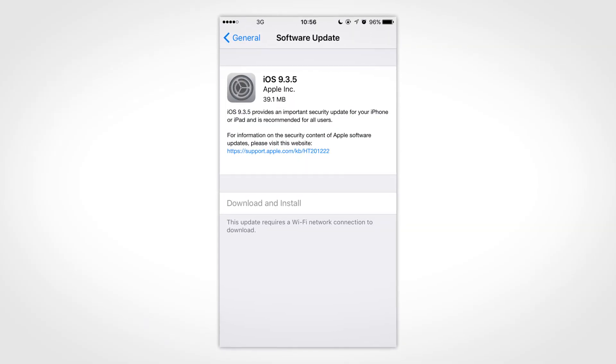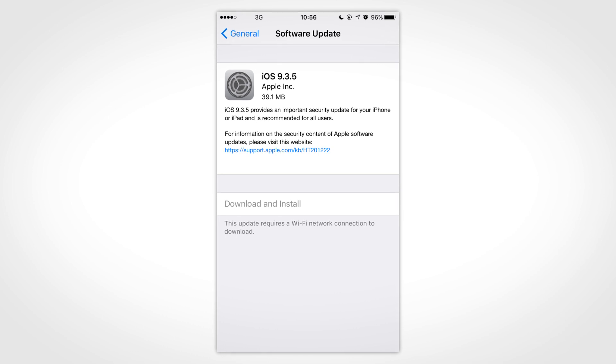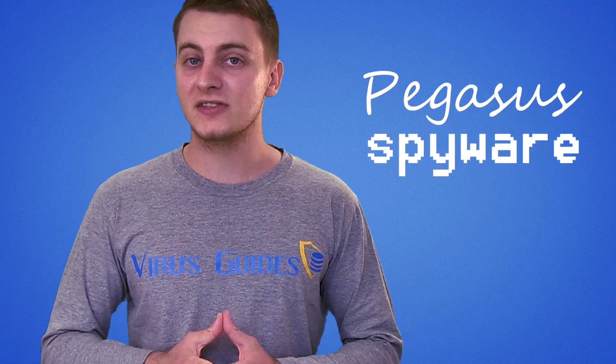If you are an iPhone user, you need to immediately update to the latest version of iOS Apple released – 9.3.5. This update fixes important security holes in iOS used by the now famous Pegasus spyware.